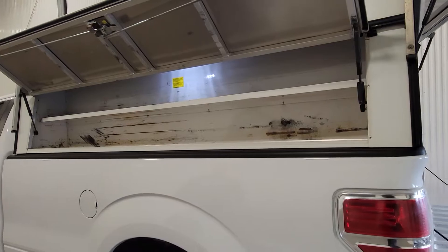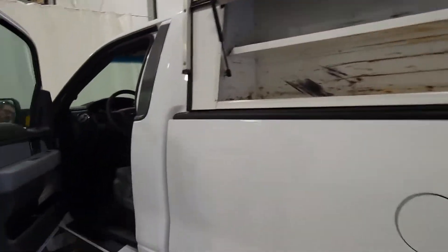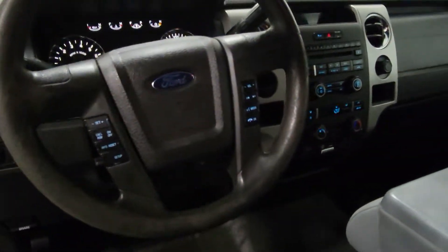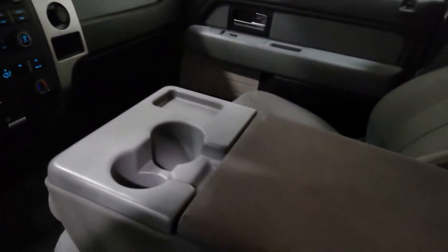Full shelving again on the driver side. Power windows, power door locks, power mirrors, air tilt cruise. And there is a flip-up center console for an additional passenger as well.